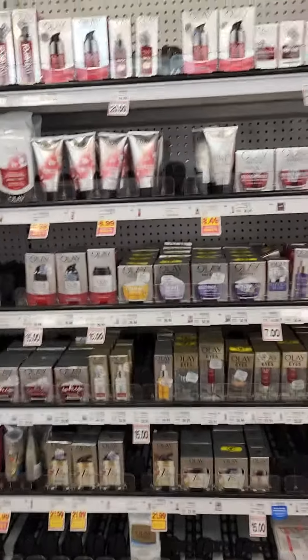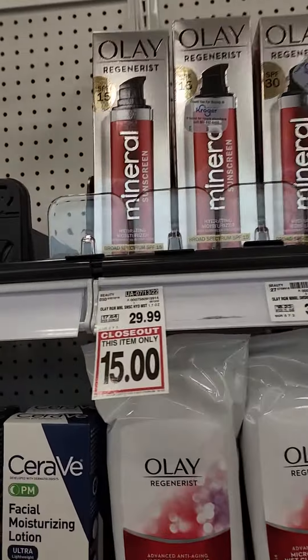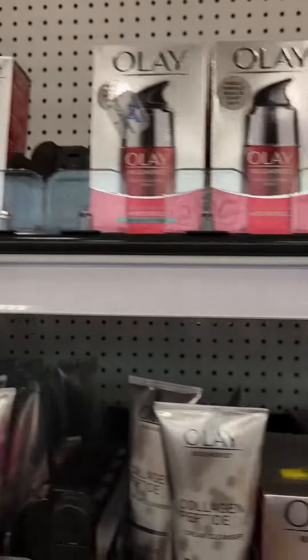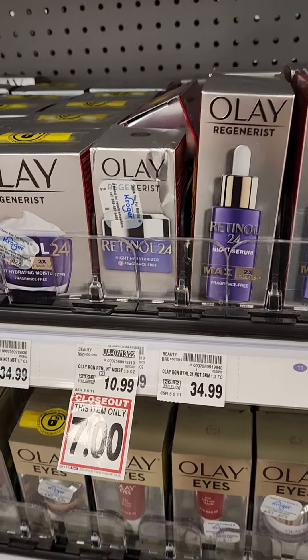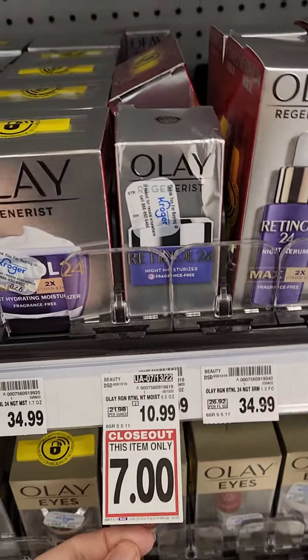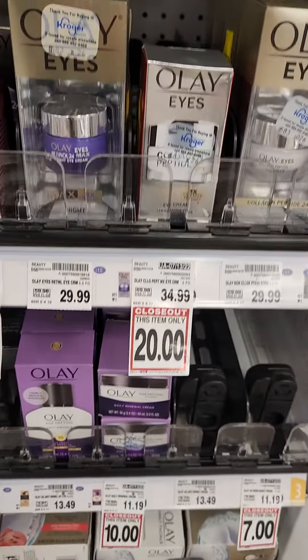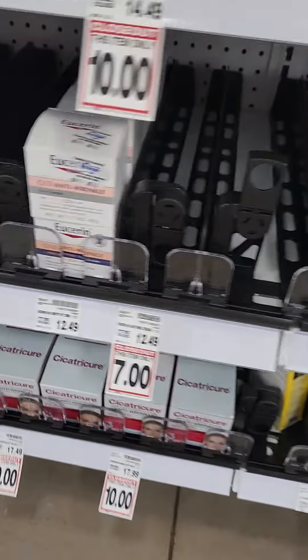Alright guys, I'm back at Kroger and they have some more amazing closeout deals. A lot of the Olay stuff is on closeout, and of course you guys know this is pretty good stuff. The Retinol 24 — it was $26, now it's $15. So a bunch of these things are almost gone on closeout. If you are a big Olay person, I would hop down here and get you some stuff.